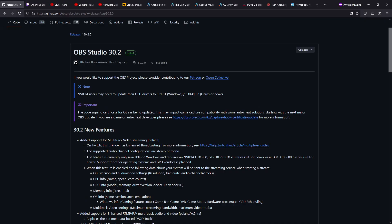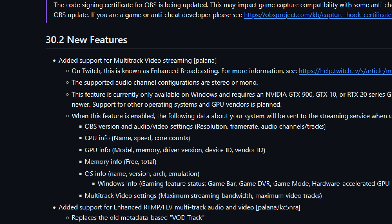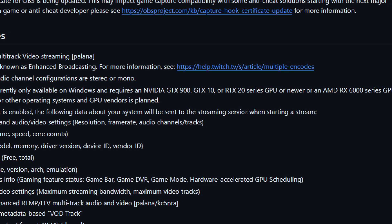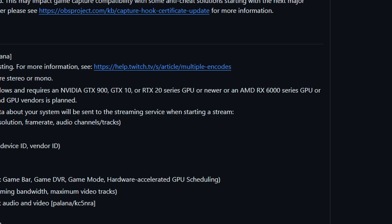Let's take a look at tech news. In this case OBS — they have their new version out officially related to Twitch and the multi-track video streaming. A few details: the feature is currently only available on Windows, requires an NVIDIA GTX 900 series, 1000 series or newer, as well as the AMD RX 6000 series GPU or newer.